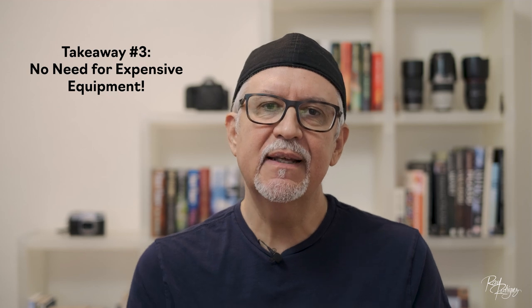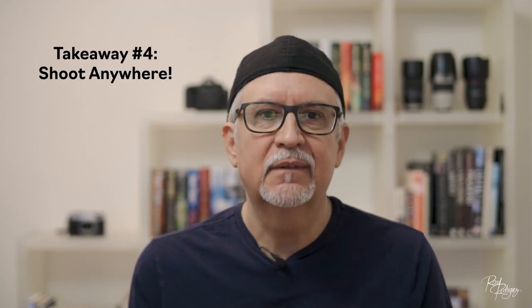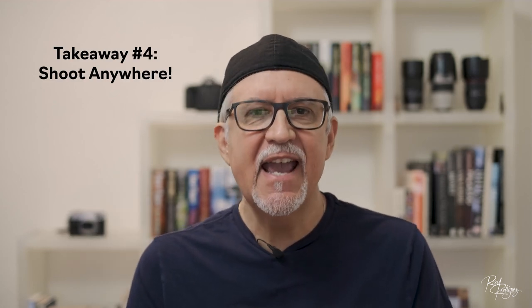Takeaway number three: you don't need expensive camera equipment to capture good quality stock food images. Generally speaking, food photographers use macro lenses and tilt-shift lenses to get creative with depth of field and capture that dreamy bokeh, but it's not a strict requirement. What's more important is strong composition and good lighting. I usually have my Fujifilm XT3 or my X100V with me wherever I go — I love the X100V for its small form factor and outstanding image quality. You're not limited to a DSLR or mirrorless camera either; you can shoot with your cell phone as well.